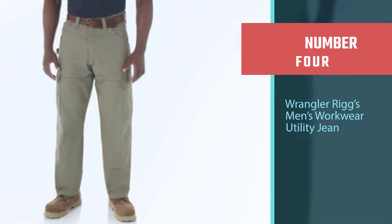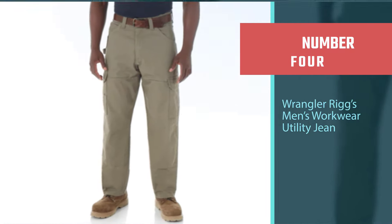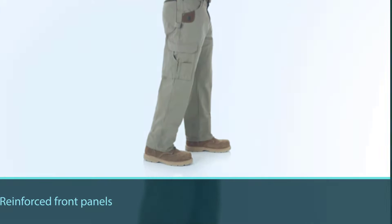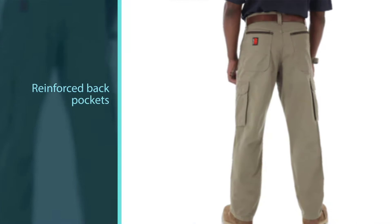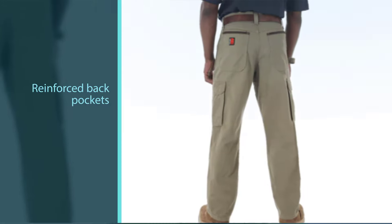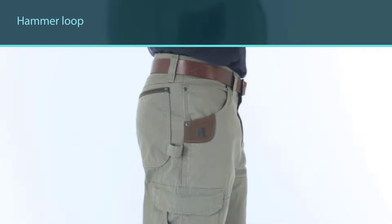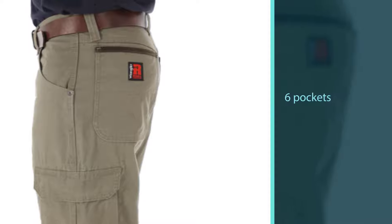Number four: Wrangler Rigs Men's Workwear Utility Jean. While the jeans so far have been fairly standard straight leg designs, nothing has really stood out as particularly useful for working in. However, Wrangler has really gone the extra mile with their Rigs Workwear Utility Jean. Designed to be as useful as possible for the wearer, these jeans have six pockets rather than the standard five, including a cell phone pocket and a tool pocket.